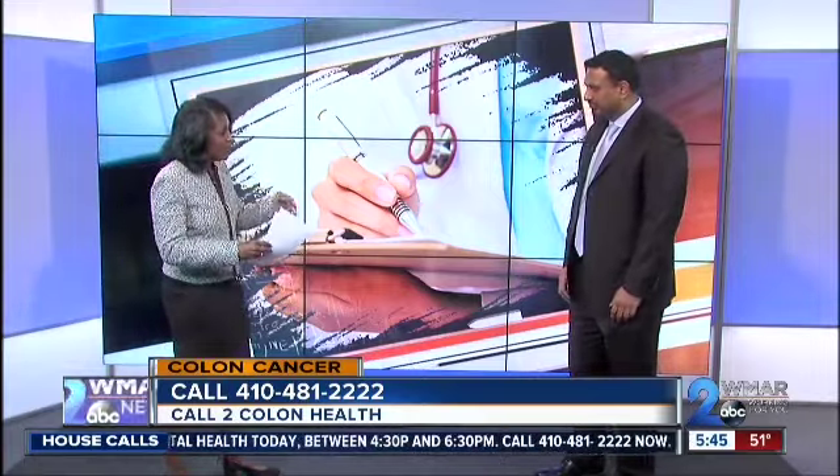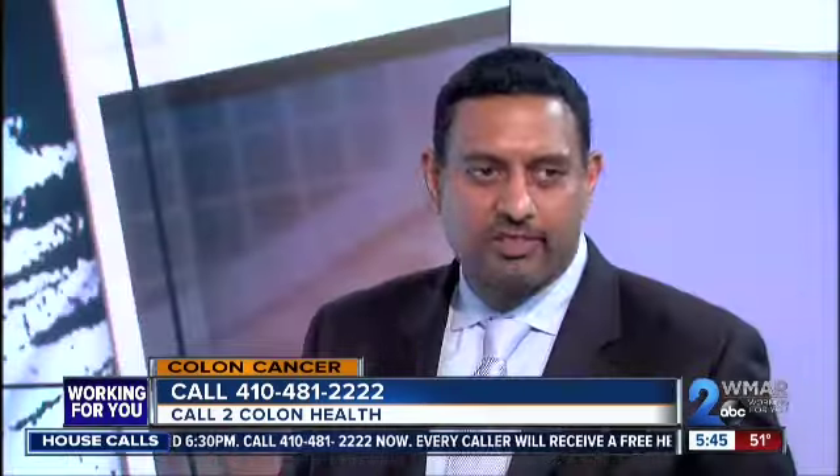Let's talk about colorectal cancer. What part of the body does that refer to? So, the colon is the large bowel or large intestine — the bottom part of your digestive system. Cancer is a tumor which grows in your colon, i.e. the large bowel, large intestine, or rectum, which is the bottommost part of your colon.